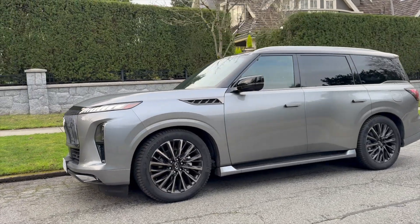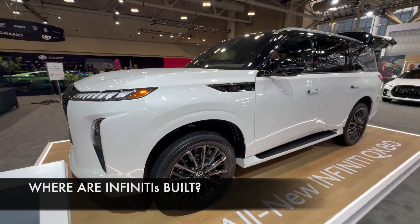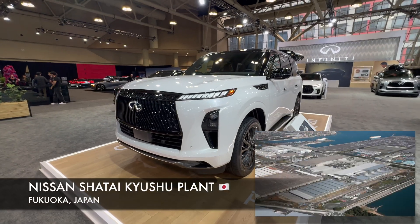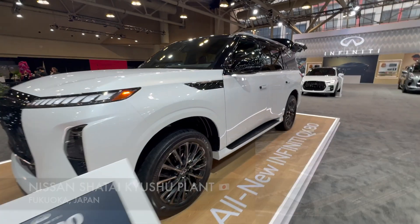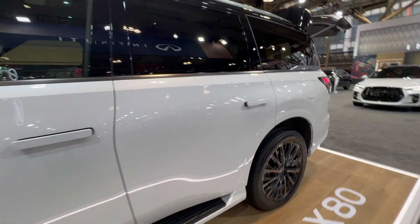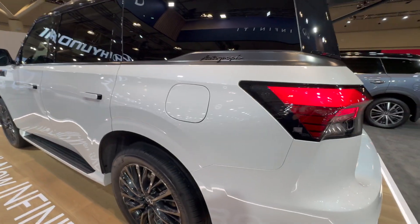Let me start with the Infiniti QX80 — one of my all-time favorite three-row luxury SUVs, completely revised for this year. It's a beautiful vehicle built at the Kyushu plant in Japan — the only place where a QX80 is built. The actual quality of fit and finish in terms of manufacturing is second to none. The paint job is absolutely fantastic and everything lines up.